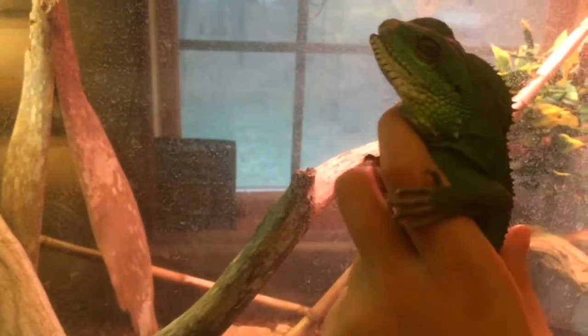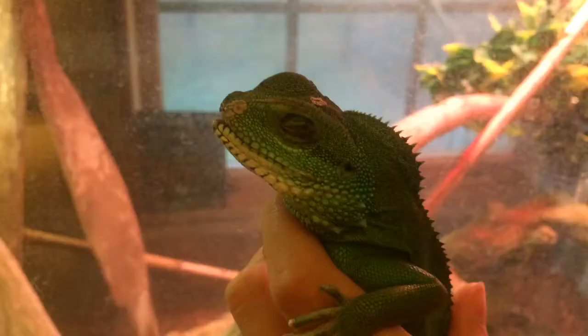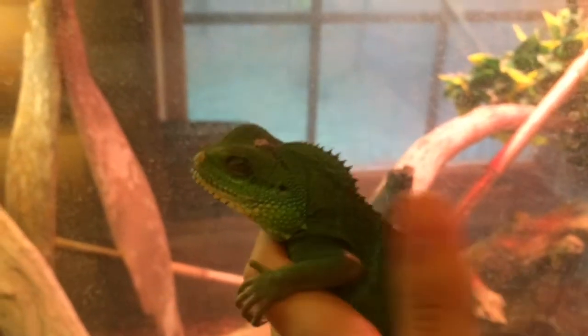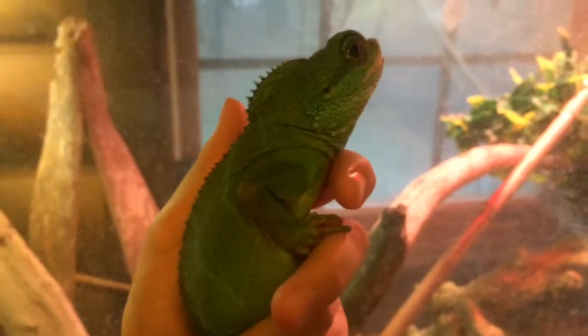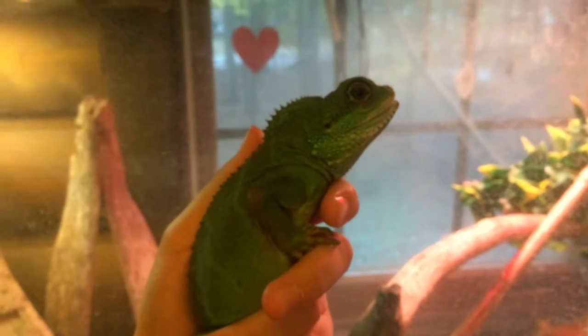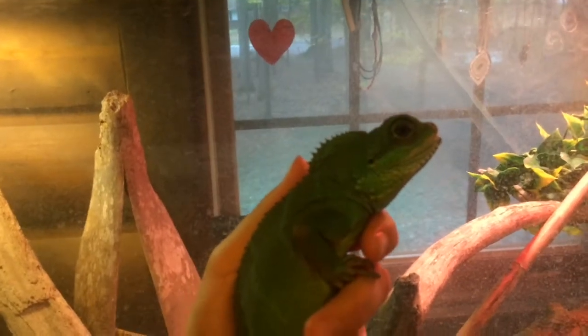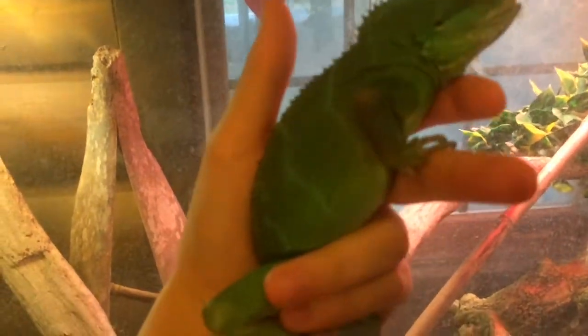I wanted to show you guys his eye — that is the eye that he's missing. The reason why he only has one eye is because the people I got him from had him in a ten-gallon tank with a bearded dragon, and the bearded dragon actually attacked him and ate his eye. It also bit off a few of his toes.